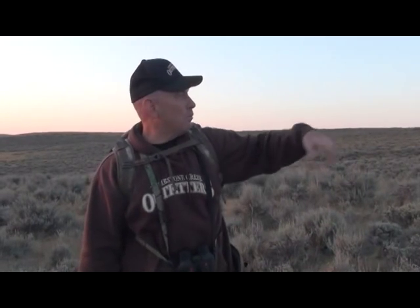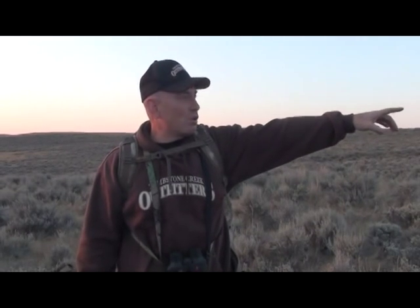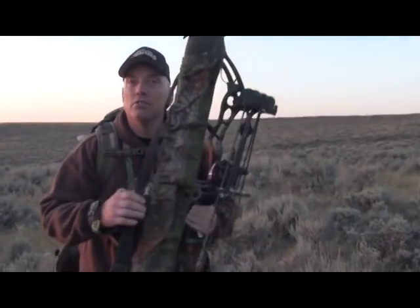We came back, went up on the other side and glassed, and we could see him laying right there. So we're going to go up and get him — what a great day. I can't wait to see him, I'm kind of excited. Let's do it.